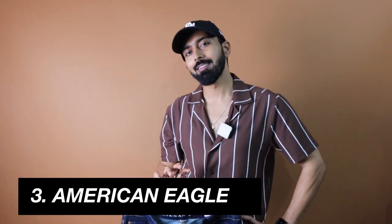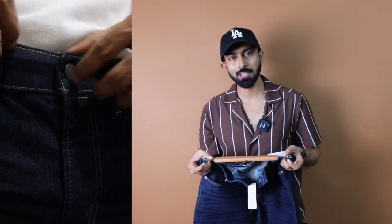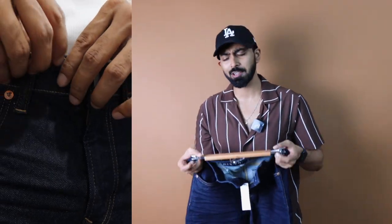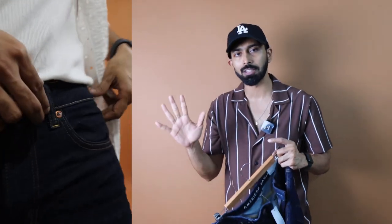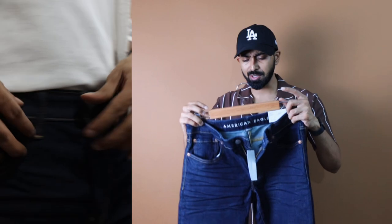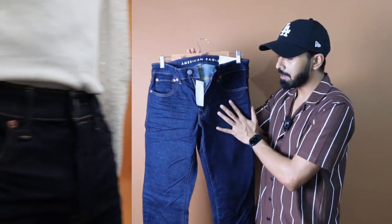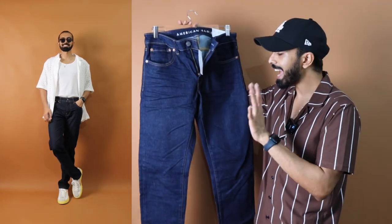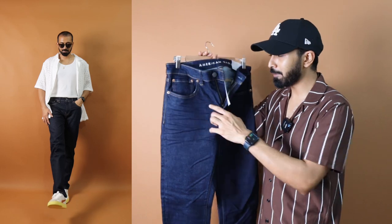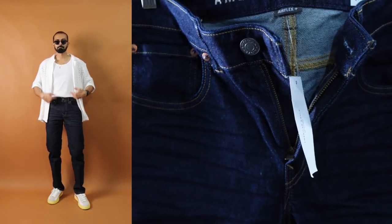Now the last brand in this video — American Eagle, also one of the popular brands when it comes to jeans, alongside Levi's and Jack and Jones. These three are the popular brands you'd come across when buying jeans — that's why I chose them. This is the darkest of all — almost a very dark, solid blue. Levi's had a little fade, Jack and Jones had a little distress, but this one is as clean and simple as it gets. The orange stitching here is retained just like on the Levi's, and on this darker blue the orange stitching looks really great.